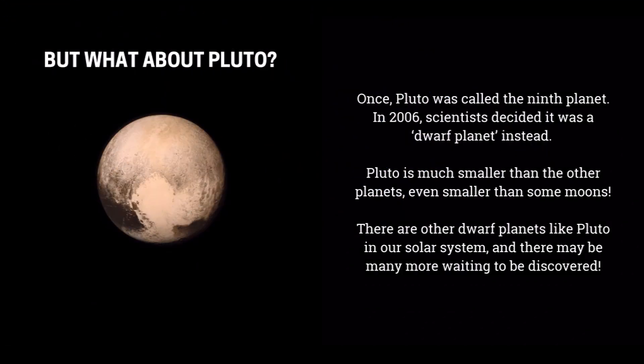But what about Pluto? Once, Pluto was called the ninth planet. In 2006, scientists decided it was a dwarf planet instead. Pluto is much smaller than the other planets — even smaller than some moons. There are other dwarf planets like Pluto in our solar system, and there may be many more waiting to be discovered.